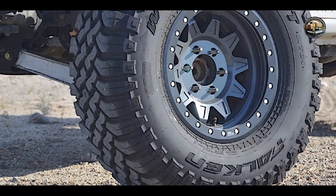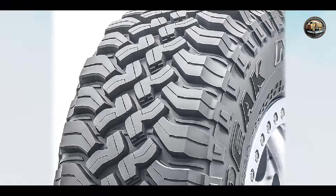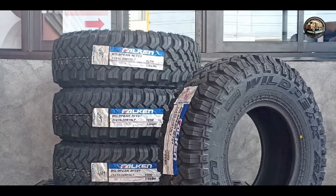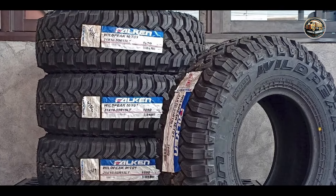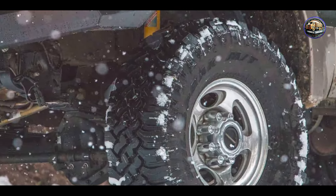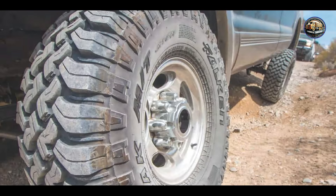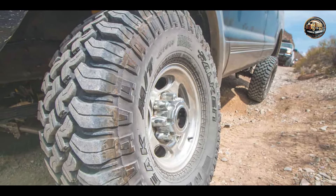Whether you're tackling rocky trails or traversing snowy landscapes, the Falkenweil Peak MT-01 offers unmatched performance and reliability. Its optimized tread pattern ensures stable handling and confident grip in all conditions. From off-road adventures to everyday driving, the Falkenweil Peak MT-01 delivers versatility and comfort. Its innovative tread design minimizes road noise and enhances ride comfort, making it suitable for both highway cruising and trailblazing.